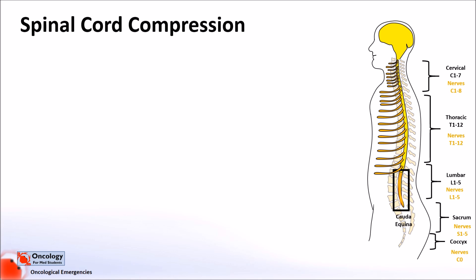Compression of the spinal cord can happen at any level from the top of the neck to the lower back at L1 to 2 where the cord ends. Compression below this level is technically known as cauda equina syndrome, as the compression is not on the spinal cord but rather on the nerves that form the cauda equina, and this has a different constellation of symptoms.